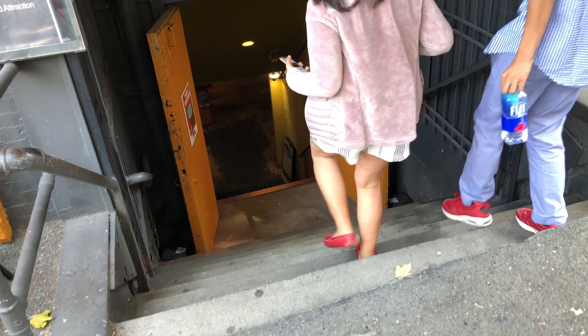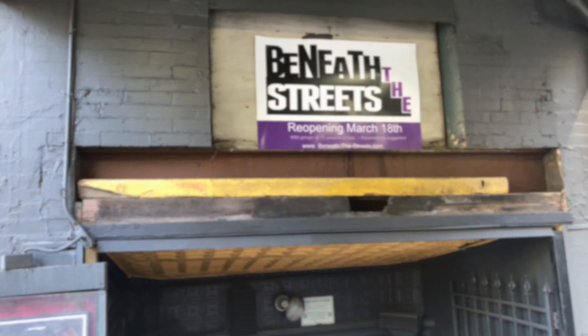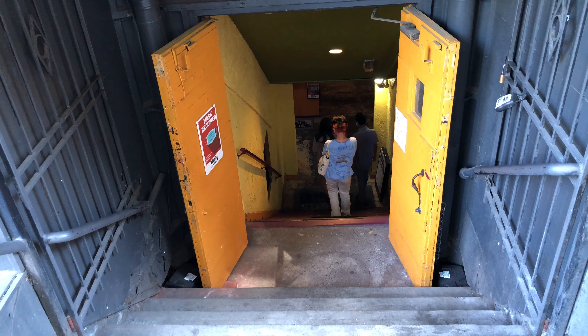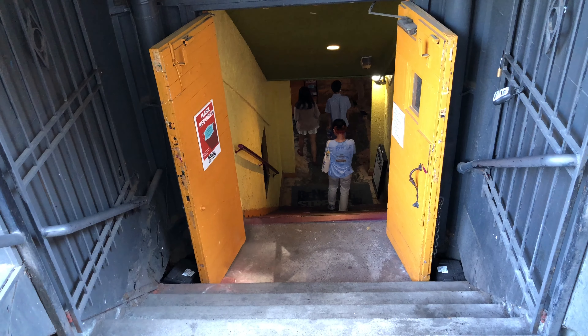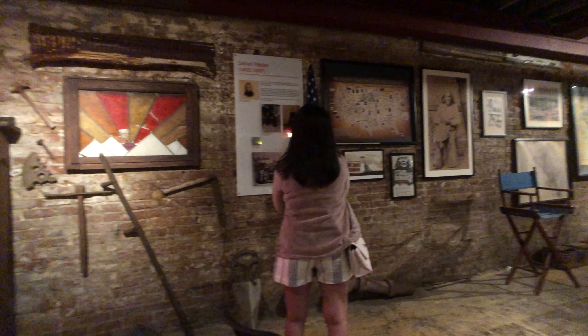We have found the underground tour and we are heading to the entrance of the underground city. It's kind of steep going down those steps, so just be careful — it ranges from 12 feet to 30 feet deep.